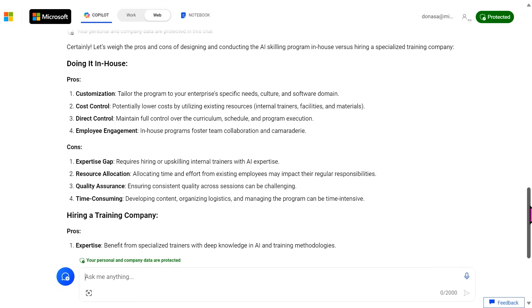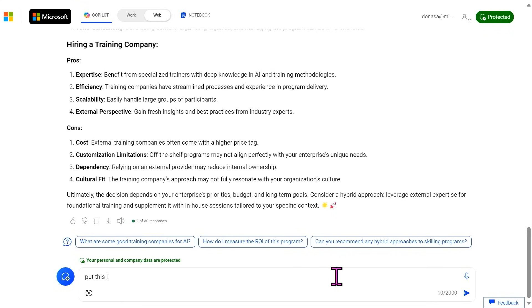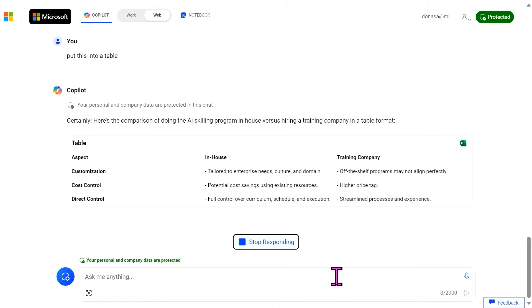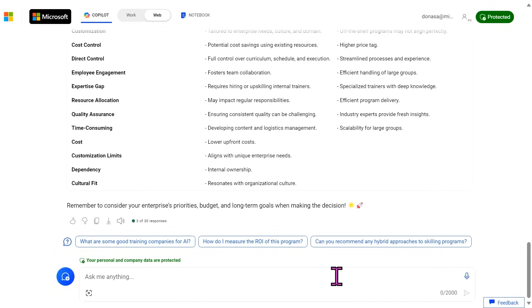Look at this — doing it in-house: pros are customization, cost, control, and employee engagement. Cons include an expertise gap. This is hard to read, so I am going to put this into a table — I'm dyslexic, so this might help some of you who process information in a more organized way. You can put almost any chunk of words into a table, and it helps solidify into a pro-con table. I think this is easier to read. So now we've taken this thing, asked a question, created a program, and gotten both sides of the story — pros and cons — put it into a table.